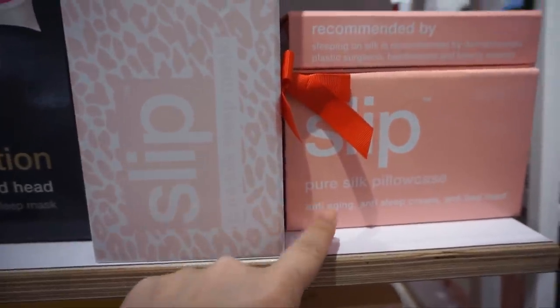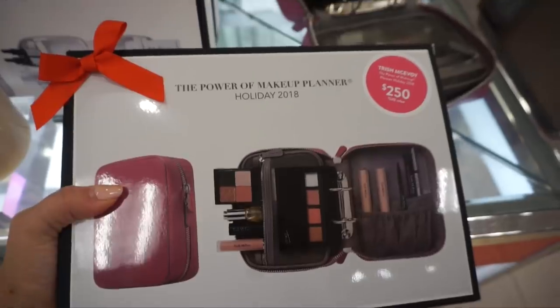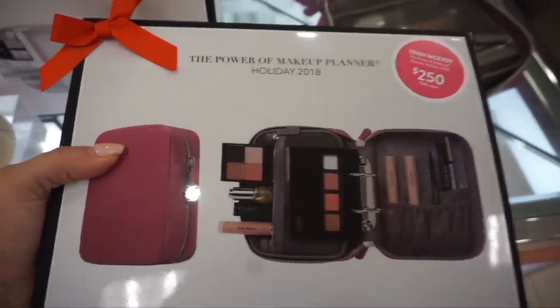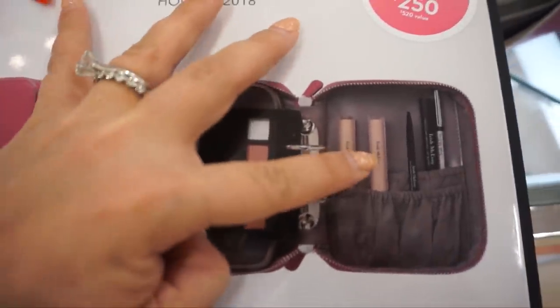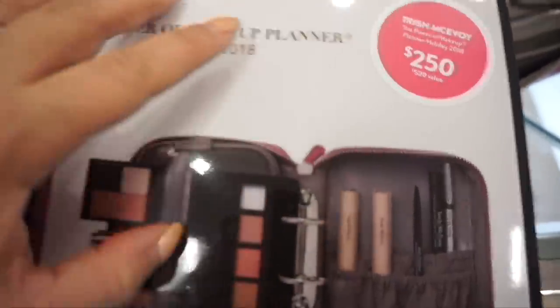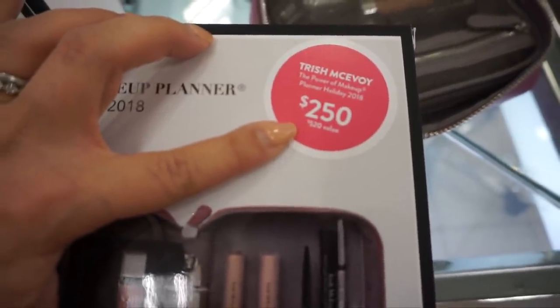Gift sets are always a great way to go for beauty products — a three-piece set of candles, lipsticks, or lip gloss. MAC always has great ones, and I love Diptyque candles in a three or five set. It gives someone variety and feels more gift-worthy. I love these silk slip pillowcases and masks. The Trish McAvoy Power of Makeup Planner Holiday 2018 set has shadow, lipstick, lip gloss, concealer, mascara, liner, and more — it's $250 but the value is $520.